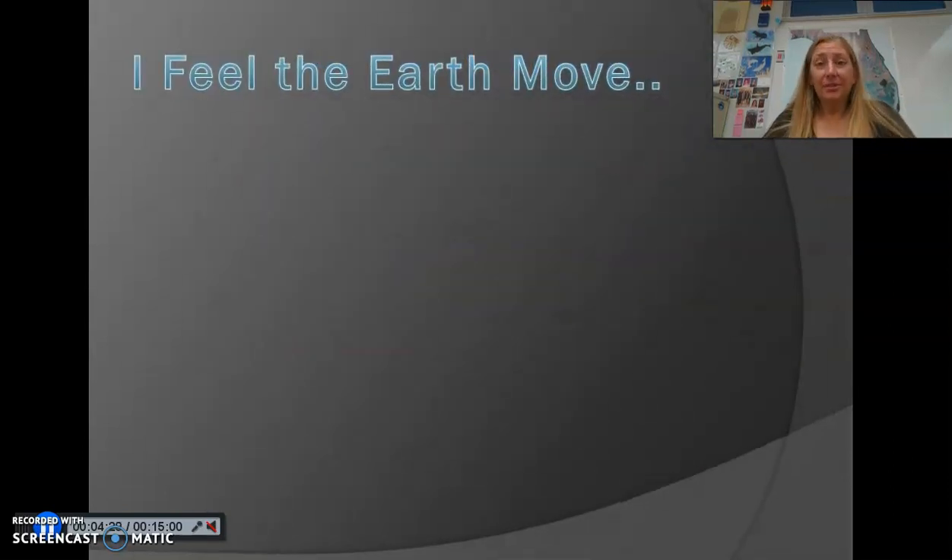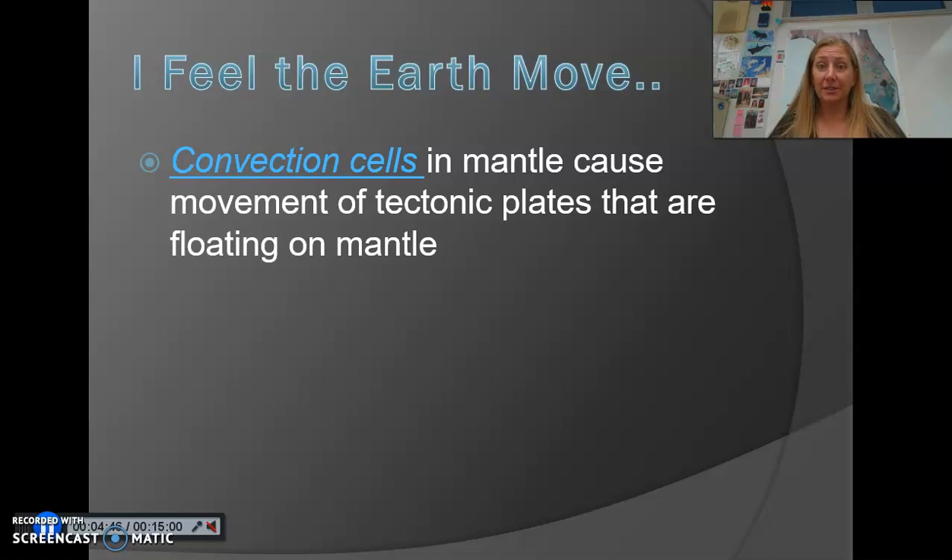The earth is constantly moving — it's spinning, it's revolving around the sun — but the crust itself is constantly moving under our feet. The reason it's moving is due to a process known as convection, or convection currents. Here's an easy example: hot things rise, cool things sink. That's what convection is.